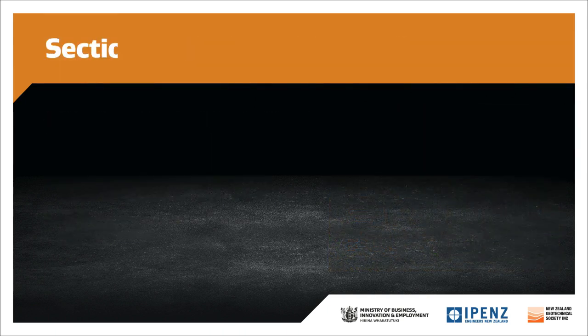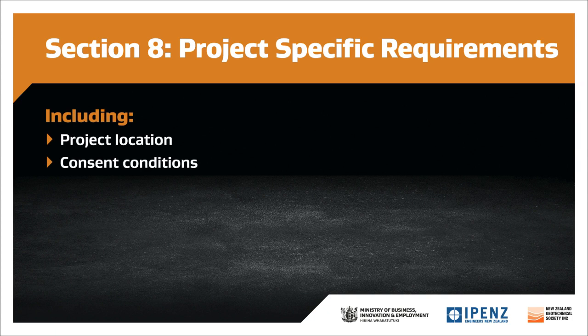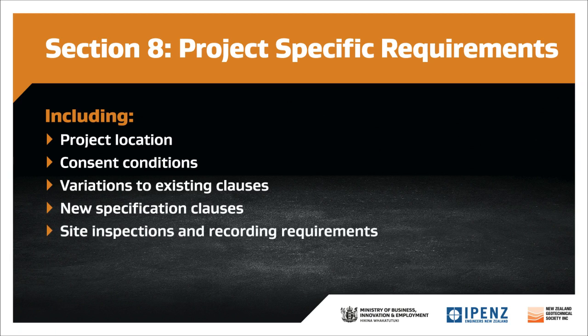Next up is the project specific requirements section to cover items not specifically addressed in the template specification. This may include site location and description, consent conditions, variations to the existing standard clauses, new specification clauses, project specific site inspections and recording requirements, background information such as geotechnical data, known site hazards, expected site conditions, ground contamination, archaeological conditions and services.